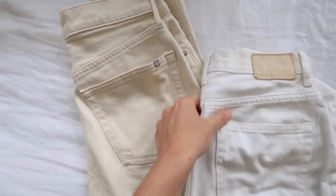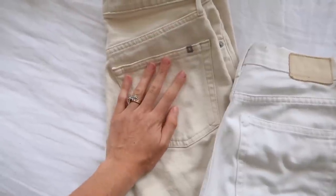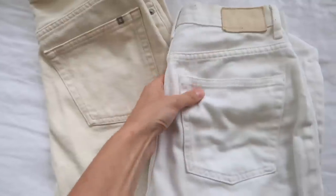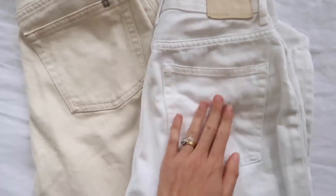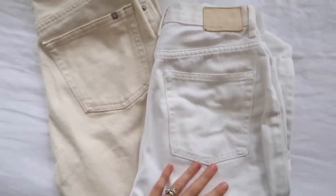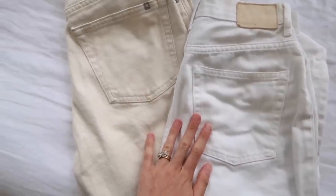Almost forgot to show you the color difference! On the left I've got the new cheeky straight with the stretch, and on the right I have the nineties cheeky in the bone, which is the same color they did the original cheeky style in. So you can see a real difference in terms of the color and wash.